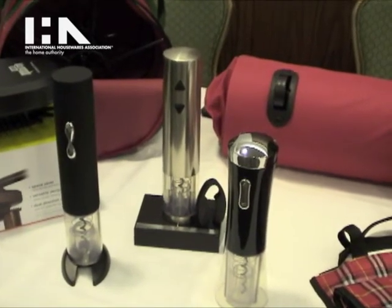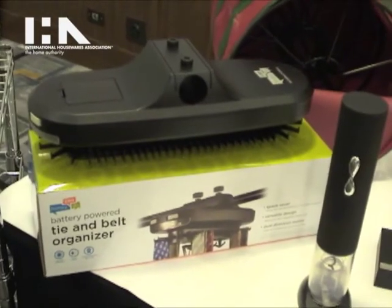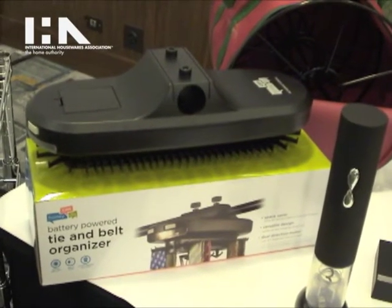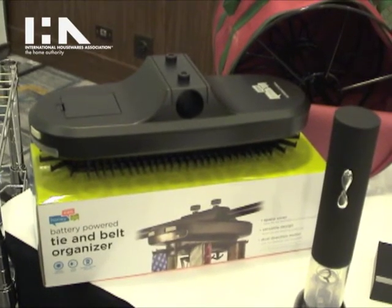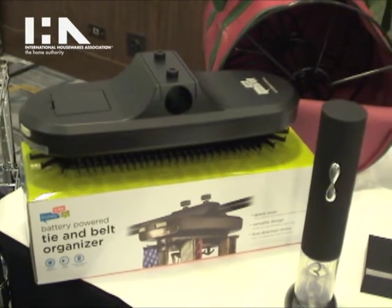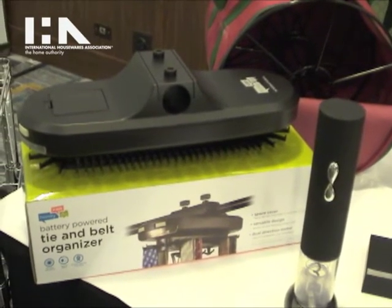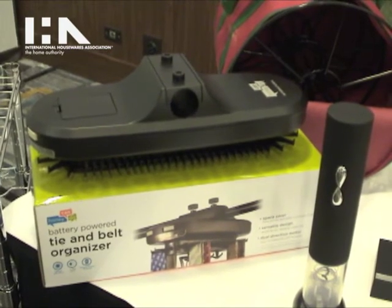Another gifting item for this year is a battery-powered belt and tie rack. The space-saving design hangs from any standard closet rod and holds up to 64 ties or belts. It rotates forward or back with the push of a button and illuminates to make finding the right tie in a dark closet a breeze.